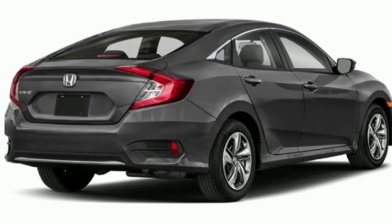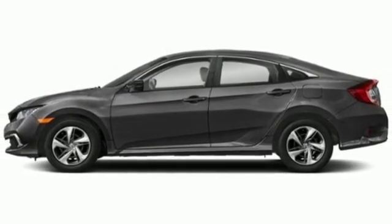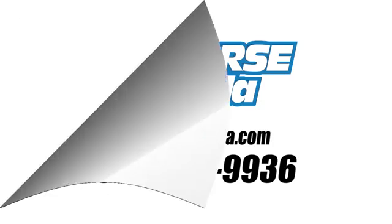Honda has a world-renowned reputation for reliability. There's even more to see in person. Take it for a test drive today. Call us today at 561-508-9936.